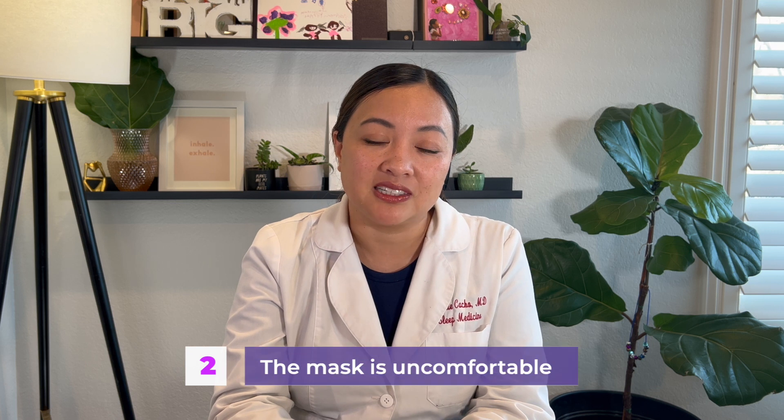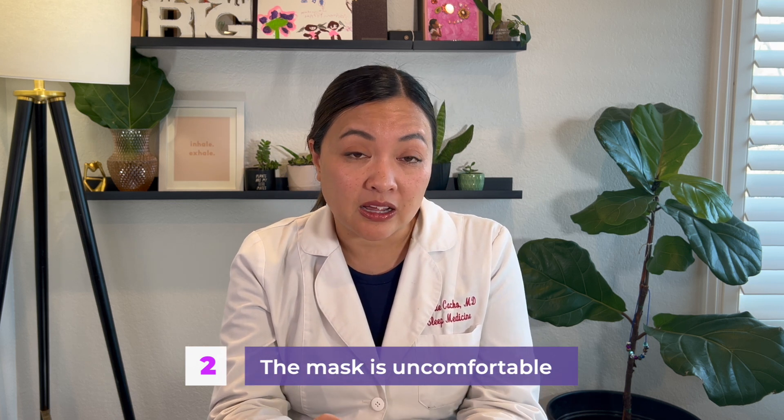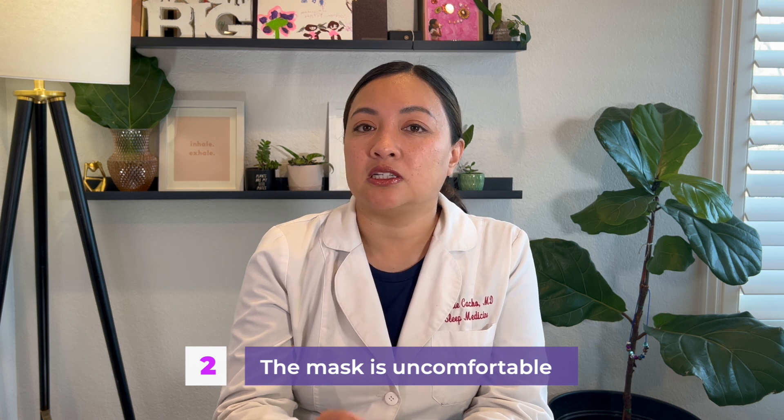The second reason why patients have a hard time using a CPAP machine is because the mask is uncomfortable. All our faces are made different. There are some places that can actually custom fit a mask for your face, giving you a custom made mask. But up until that point, we still do have more standard masks. If the first mask you get is just completely uncomfortable, let your supplier know and they should be able to give you another mask that is more comfortable.